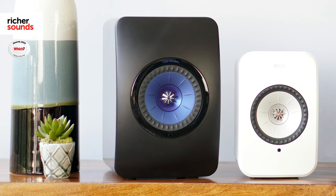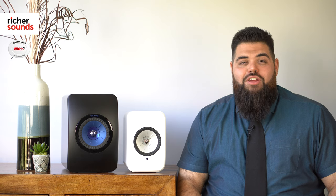To sum up, KEF have made listening to great quality music so easy. Both models are now available in selected stores, so please give your local Richer Sounds a call to book in a demonstration. To find your local store, click the link. If you haven't already done so, please subscribe. If you liked the video, give me a thumbs up and share with your friends. Thanks for watching. See you soon.